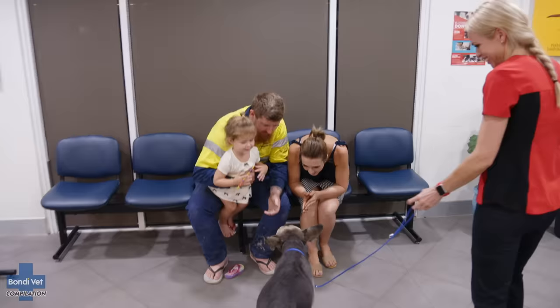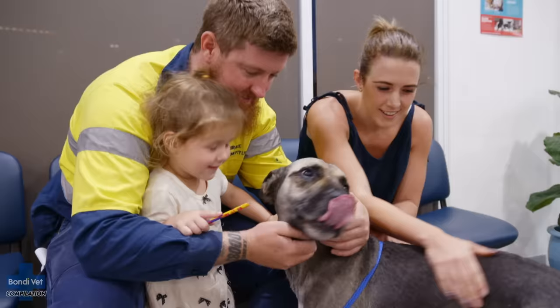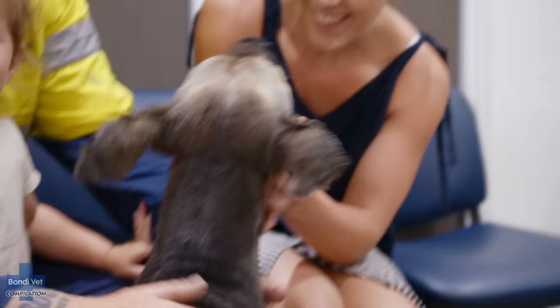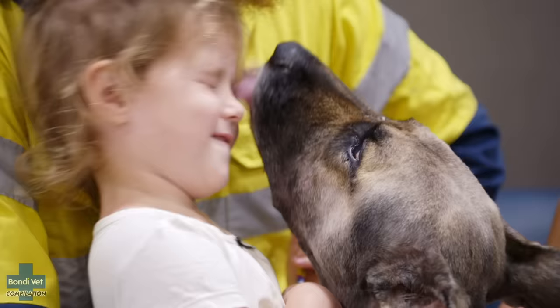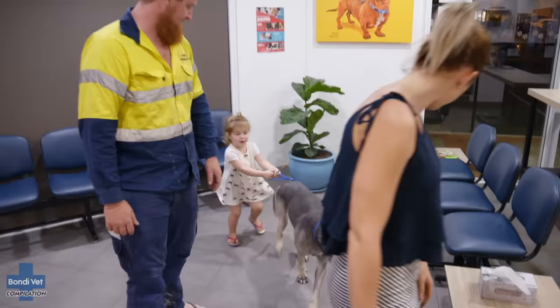Hello — does he look a bit different? Yeah, he looks a lot different. It's still Boston though. He looks a bit unsure — but he's still our baby. It can be really tough as an emergency vet: long hours, tough work, big decisions to be made. But seeing patients like Boston go home today — it's so worthwhile. This is why we do it. I'm Dr Danni. If you enjoyed this video, please remember to subscribe to the Bondi Vet YouTube channel.